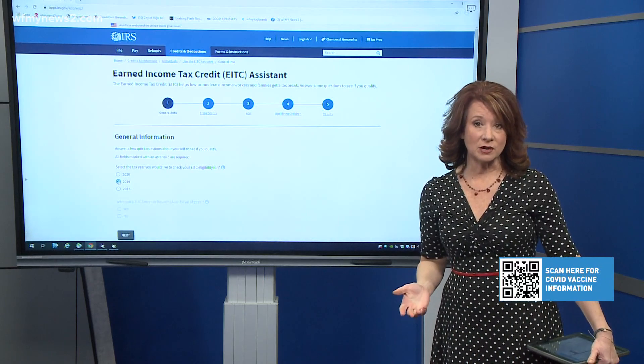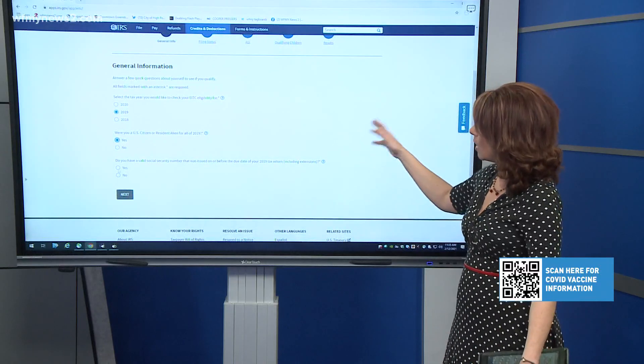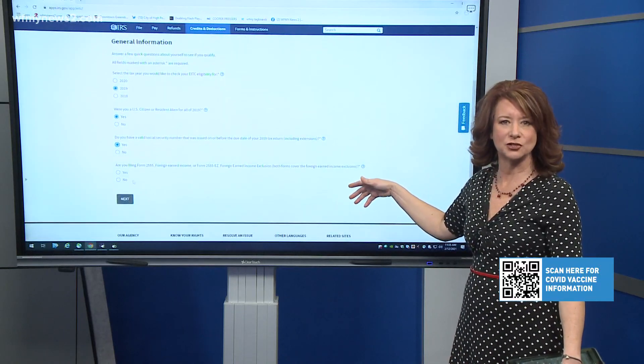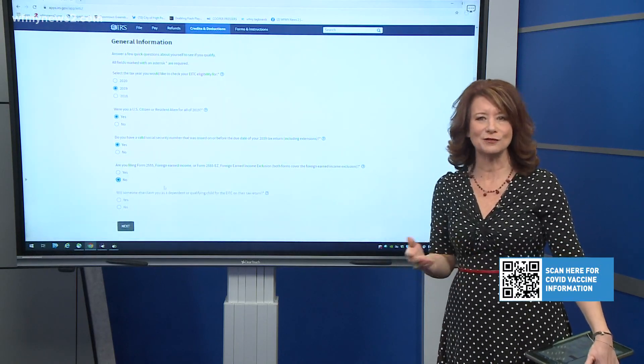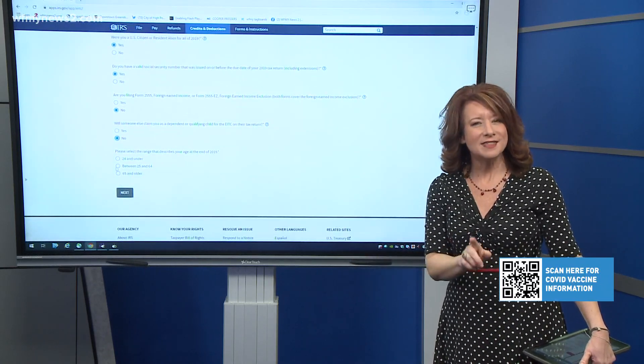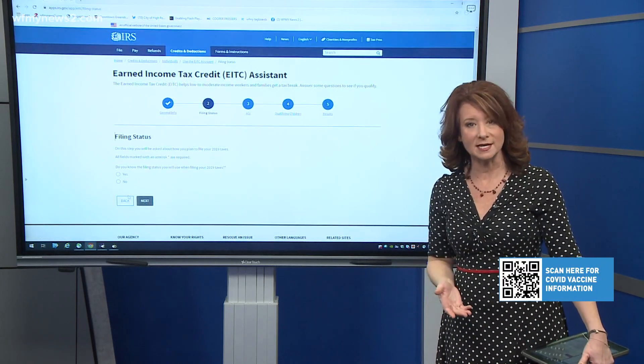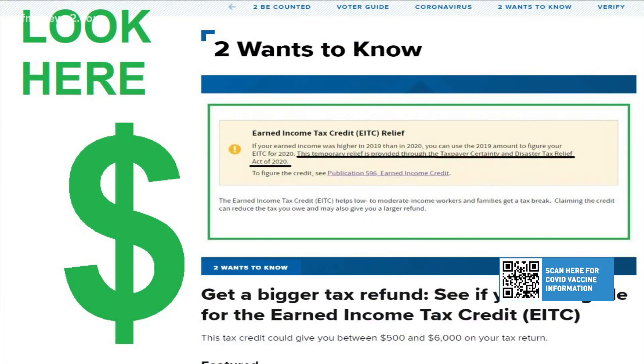The easiest way to see if you can get this credit is to use the EITC Assistant — it's right here on the IRS page. I walk you through it here to show you it's very user friendly. It asks you a few questions, most of which you'll be able to answer off the top of your head. Then there'll be a few that you need documents for, like a W2 or 1099. We have the direct links and information you need right now in the 'two wants to know' section — look for 'Get a bigger tax refund.'